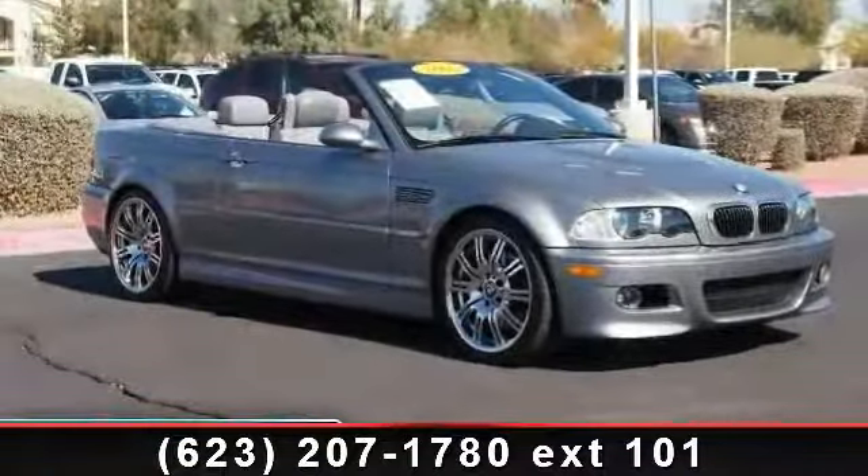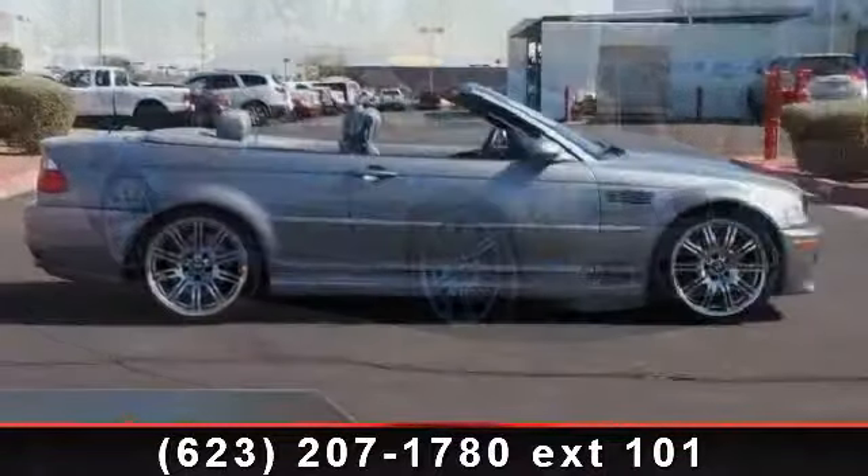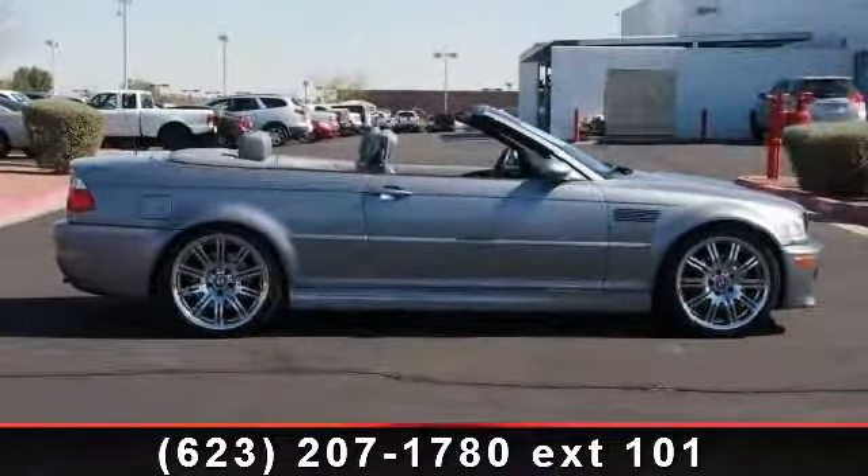Imagine yourself in this 2005 BMW 3 Series M3. If you are looking for a first class ride, you have found it.